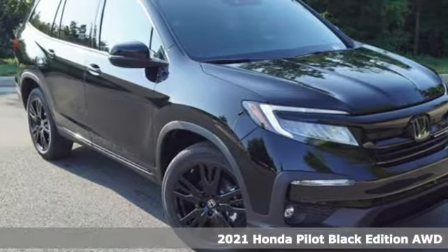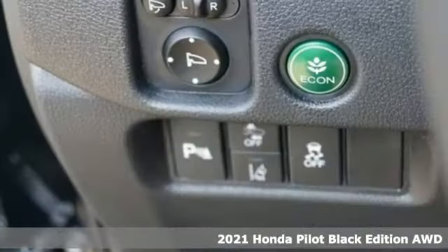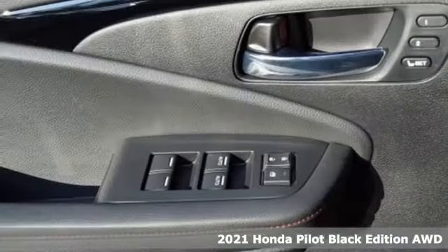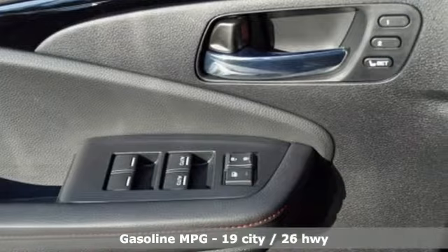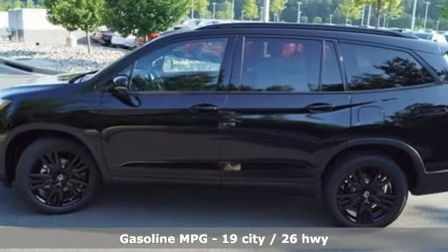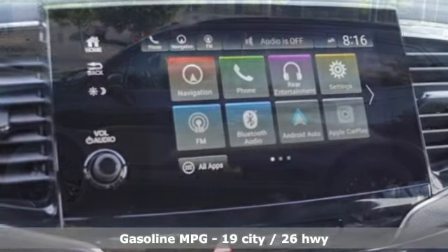It's the new 2021 Honda Pilot. Premium space, spirited performance, and a healthy dose of fun for everyone makes this the perfect crossover SUV for the entire family. Get ready for an impressive combination of features.